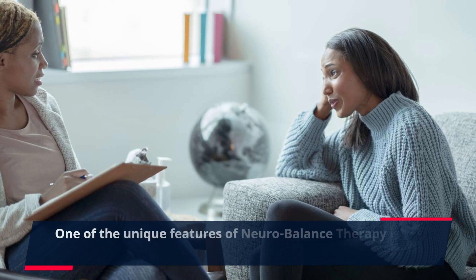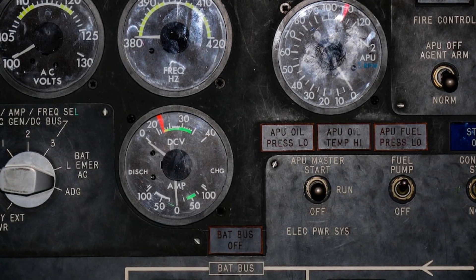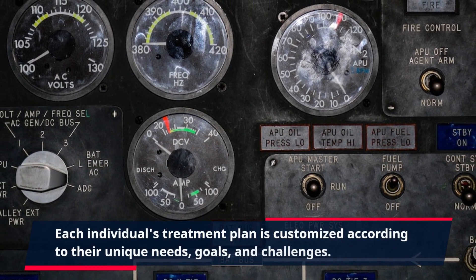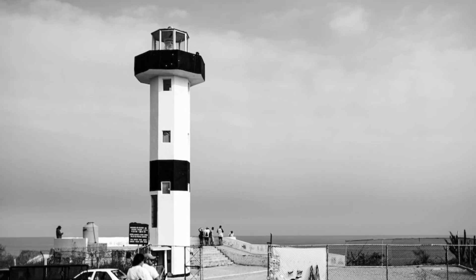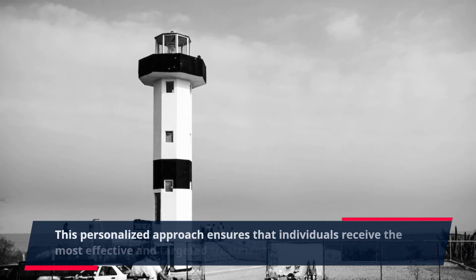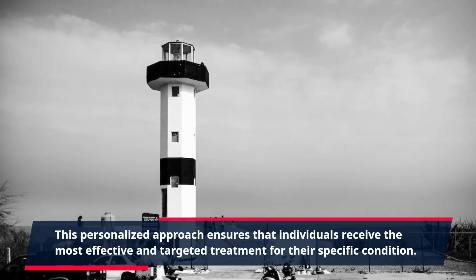One of the unique features of neurobalance therapy is its personalized approach. Each individual's treatment plan is customized according to their unique needs, goals, and challenges. This personalized approach ensures that individuals receive the most effective and targeted treatment for their specific condition.